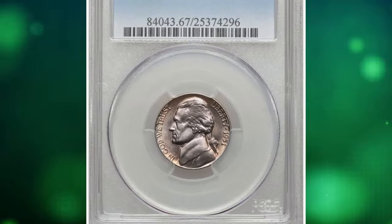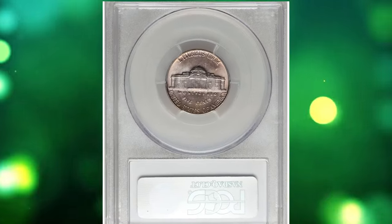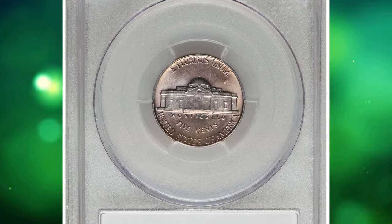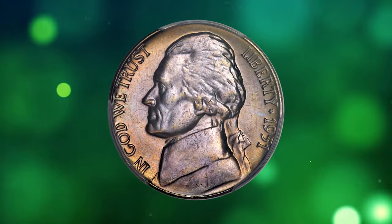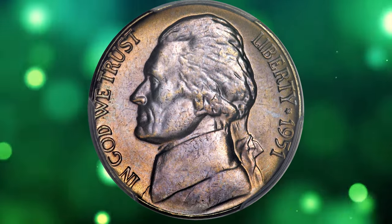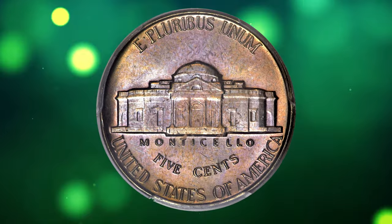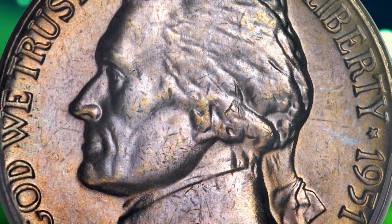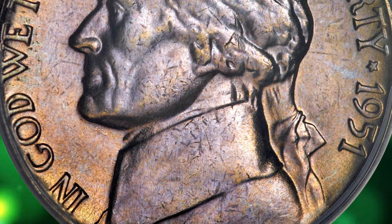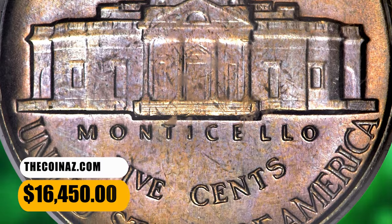Number 3: 1951 Jefferson Nickel with full steps, graded in Mint State 67 by PCGS. The coin market was coming out of a slump in 1951 and the popular practice of saving rolls of high-grade coins was at a low point. As a result, the 1951 Jefferson Nickel is an elusive issue in high-grade condition, especially with full steps. Attractive shades of ice blue and champagne gold toning add to the terrific eye appeal. It ended up selling for $16,450.